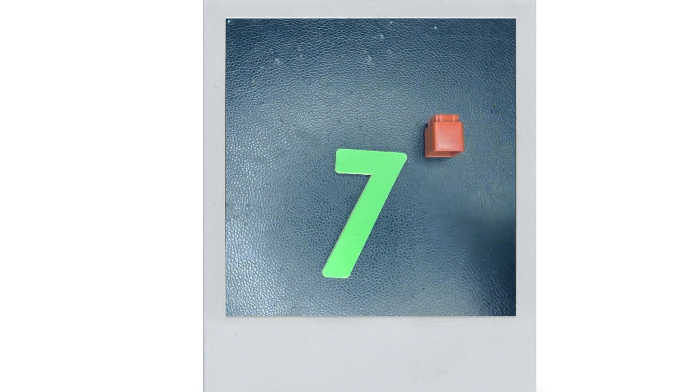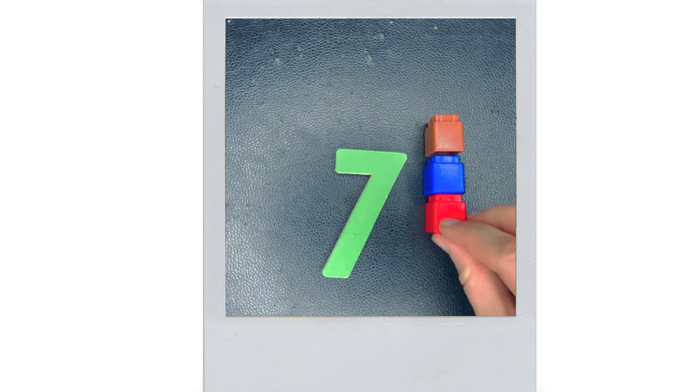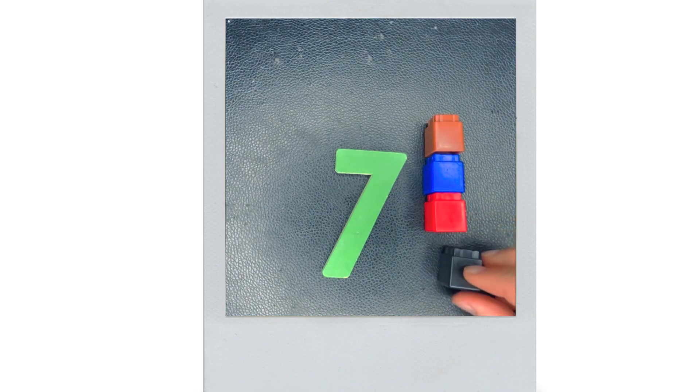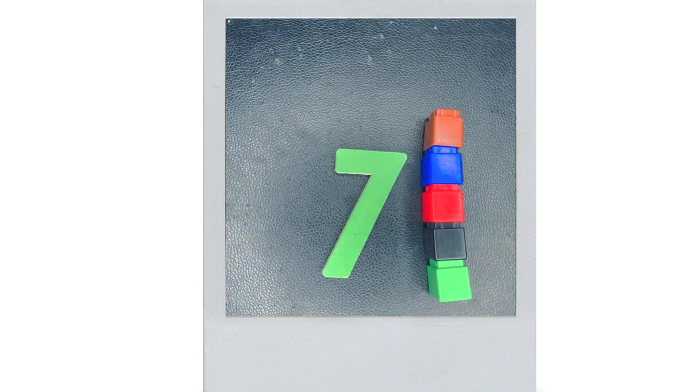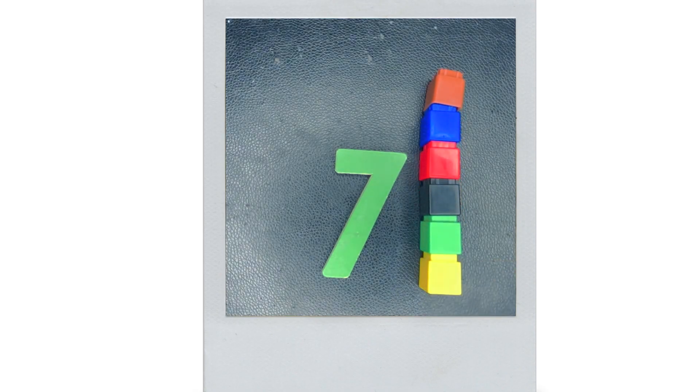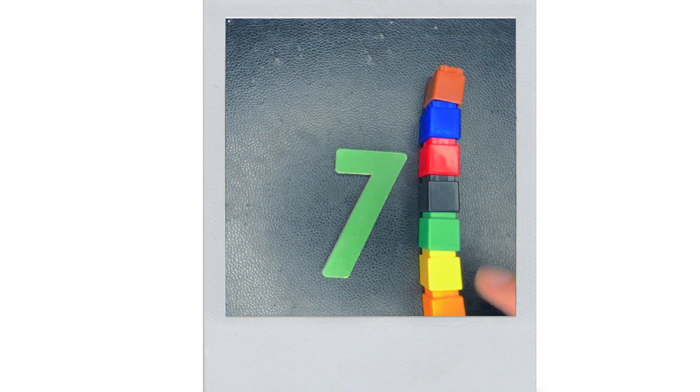This is seven. How many is seven? One, two, three, four, five, six, seven. Seven.